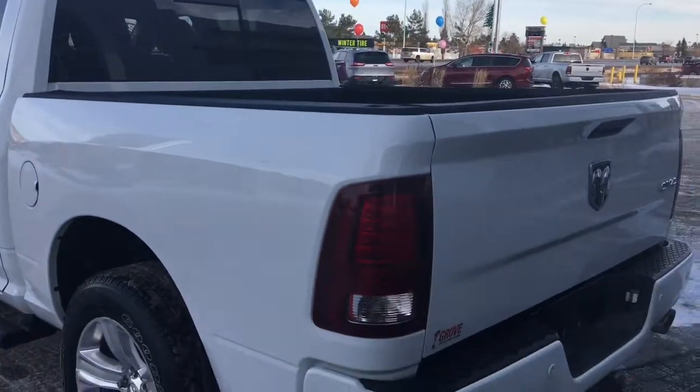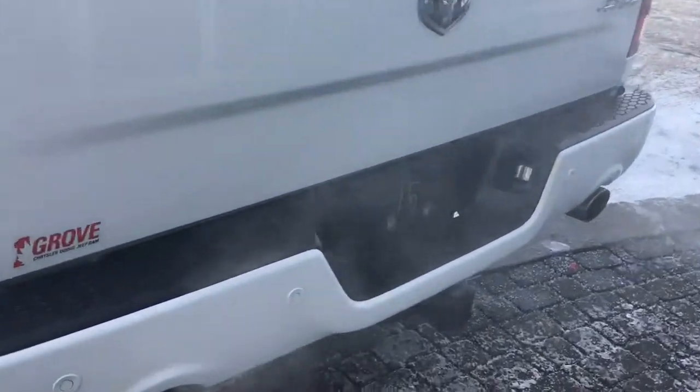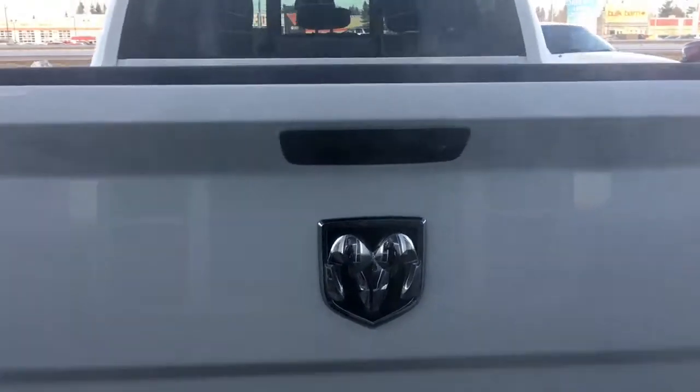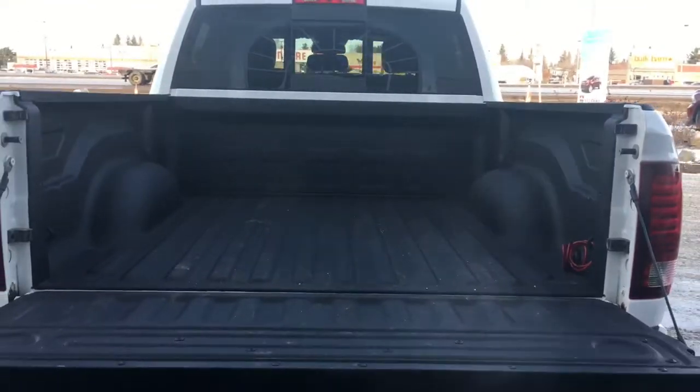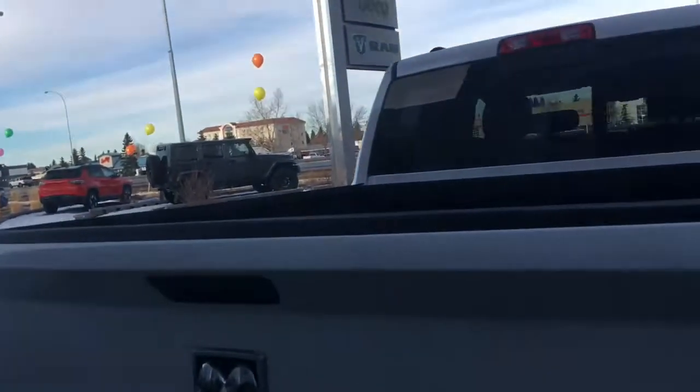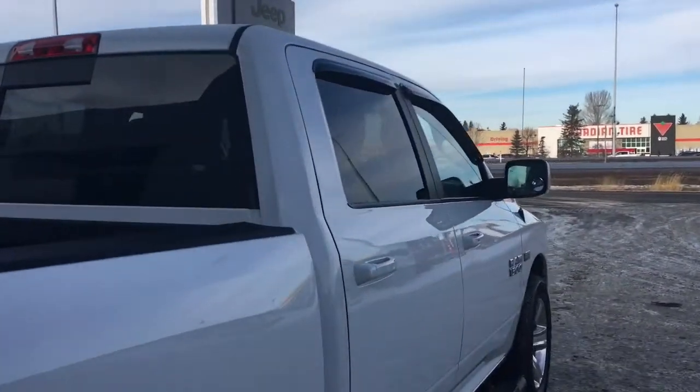Your rear parking sensors are those little circles in the bumper — same as the ones on the front — they'll let you know if you're getting a little too close to anything. You have a spray-in box liner which looks like it's barely ever been used, which is absolutely perfect. This truck is in great condition.